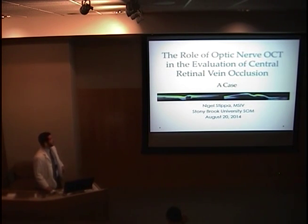I'm going to be talking about the role of optic nerve OCT in the evaluation of central retinal vein occlusion. My talk is going to be a little different from the other two talks, as I'm going to be talking about the usefulness of the optic nerve OCT in light of an interesting case. So let's get started.